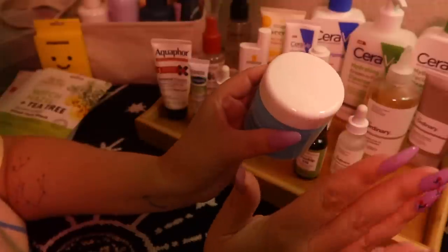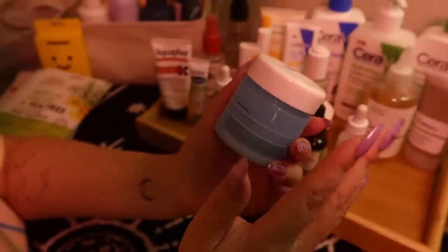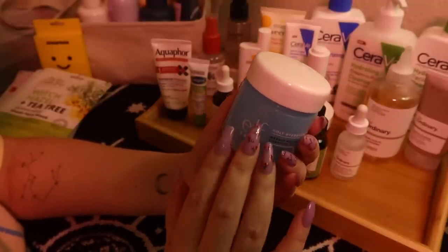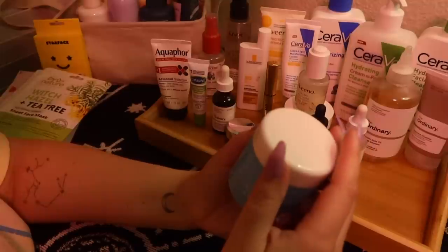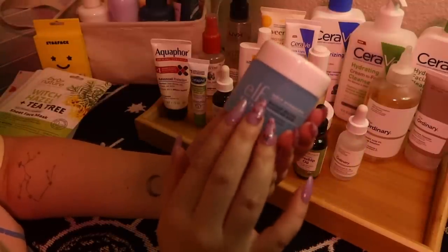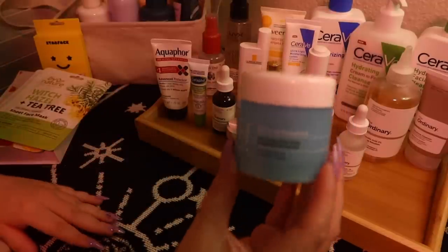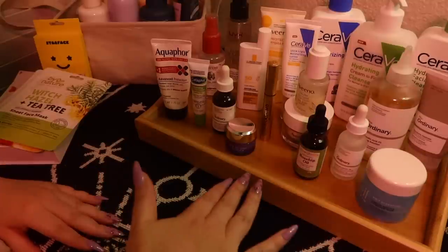It takes all my makeup off really well, and it's probably the best balm I've used so far. I tried one other one that was more expensive at Target, a different brand, but it did not work at all — it did not take my makeup off. This does a pretty good job. I try to rub this well and remove all my makeup, or most of it, and then wash it off in the shower. Then I follow up with another cleanser.